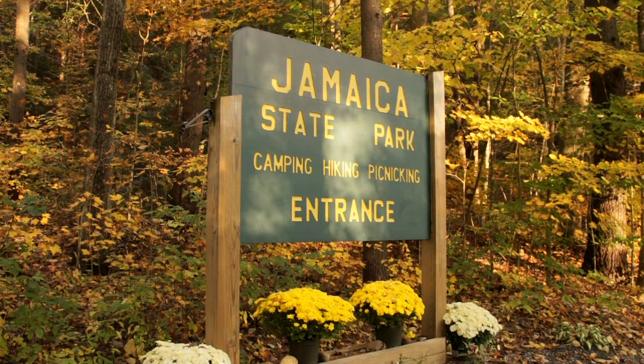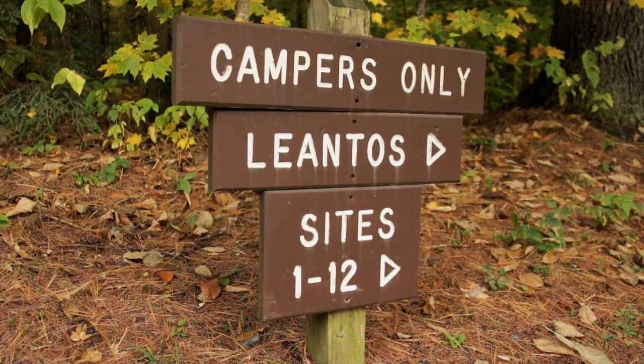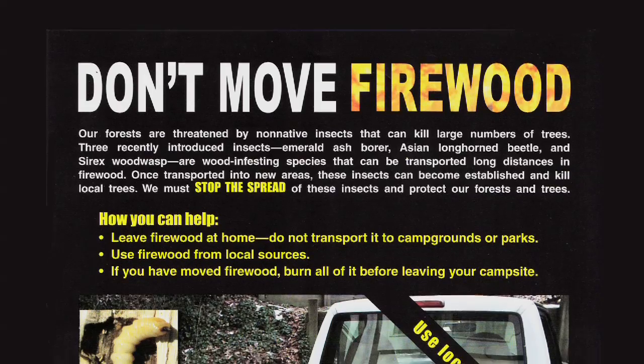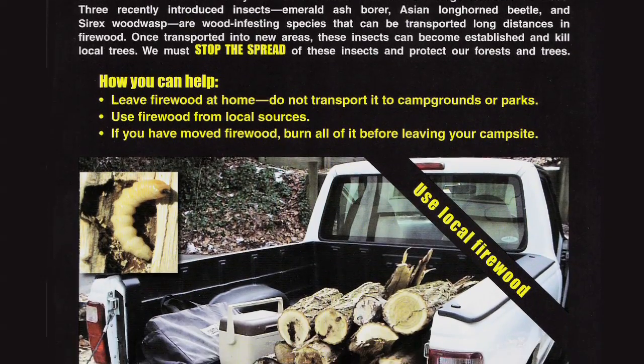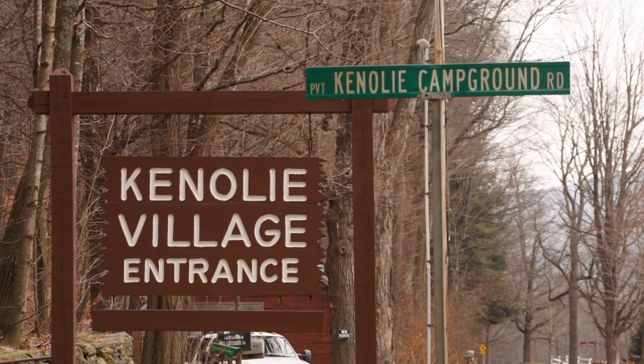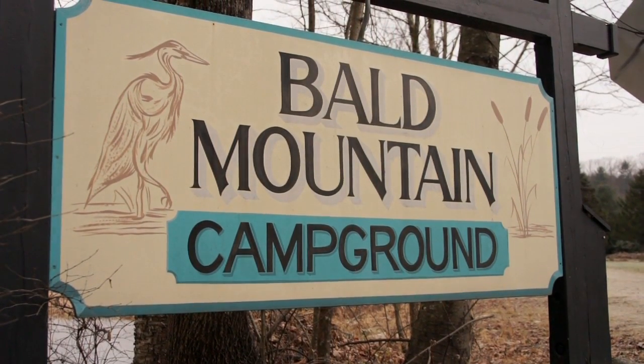One of the most common places that people bring firewood is to campgrounds, and that happens during the summertime when insects are likely to be emerging from the logs — making it a particularly high-risk time to be moving firewood around. In Vermont state parks, we're asking people not to bring firewood from more than 50 miles away. The private campground owners have been very cooperative in encouraging their guests also not to bring firewood from far away locations.